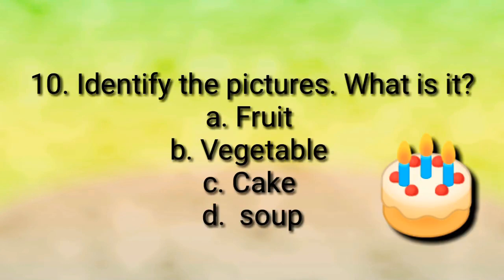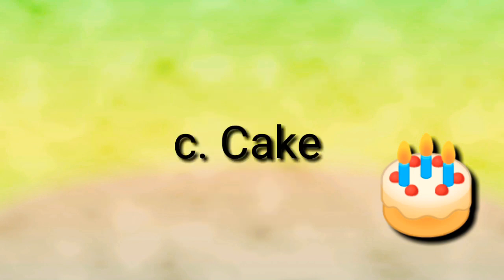Question number ten: identify the picture — what is it? Fruit, vegetable, cake, or soup? The answer is cake — it is a birthday cake.